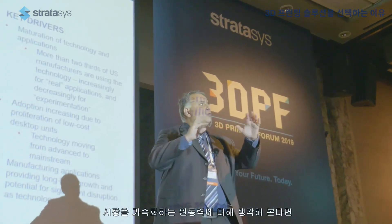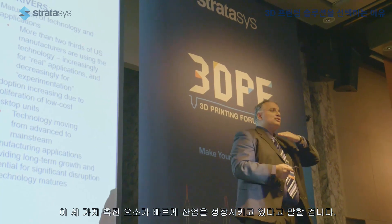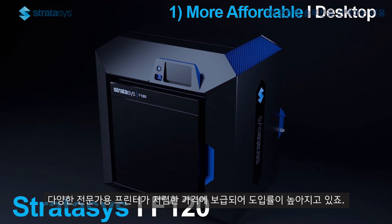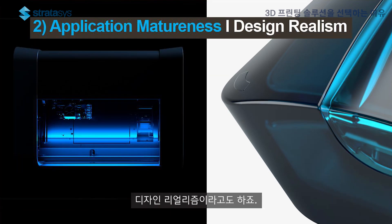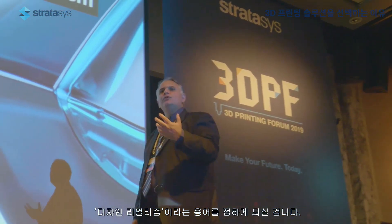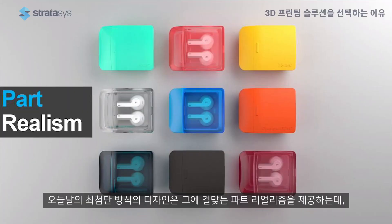There are three accelerators — three catalysts — pushing this industry forward. The first and by far the biggest is that additive manufacturing today is much more affordable than it used to be, and with a variety of professional low-cost printers, adoption is getting higher. The second catalyst is what we call design realism: with a variety of materials and color accuracy certified by Pantone, you can take the design to the edge and bring it to that level of part realism.